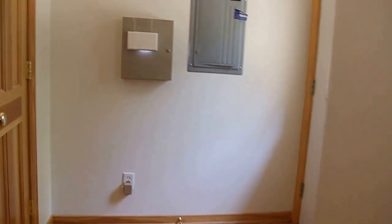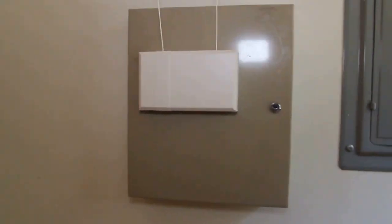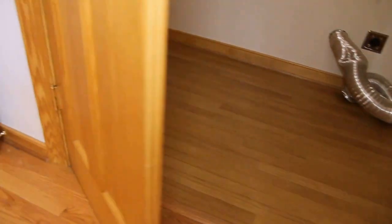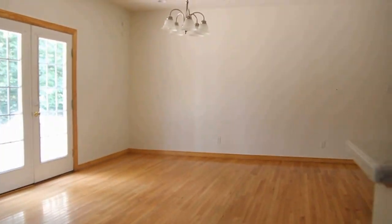Here we have the area that will enclose the refrigerator, with a connection for your ice maker. Here is our pantry with good additional storage. Moving to the utility area, we have a coat closet, our door going out to the backyard, and the home has a raised wire for an alarm system. And our laundry — there's space for a washer and dryer, and they even put wood floors in the laundry room. It shows beautifully.